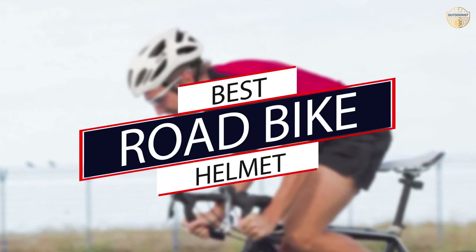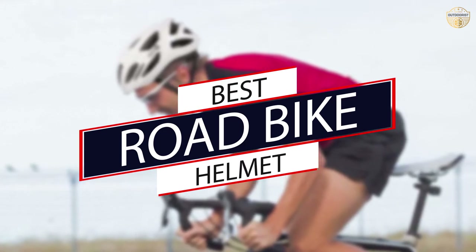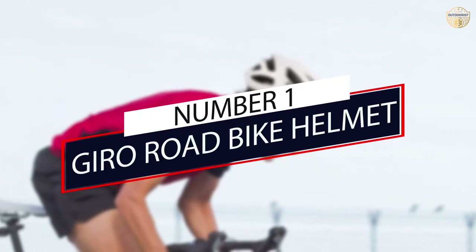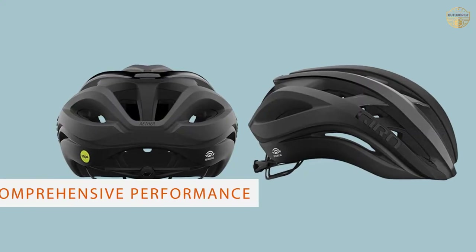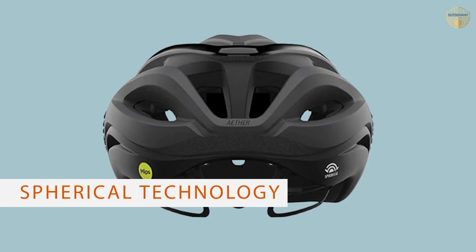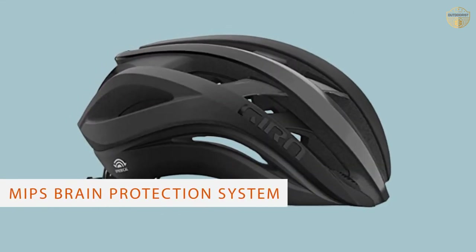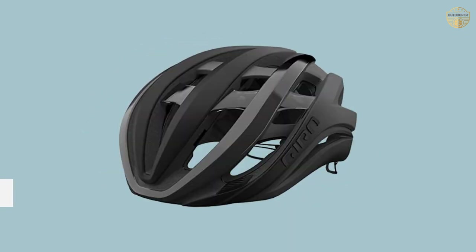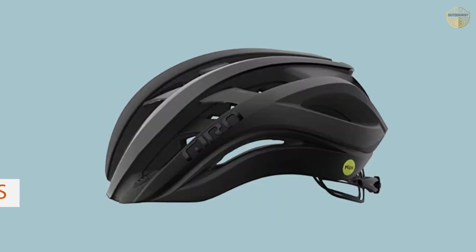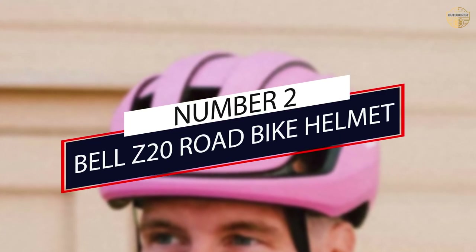The best road bike helmets balance comfort, aerodynamics, ventilation, and protection. Here's our selection of the best road bike helmets currently available in the market. Number one, most popular: the Giro road bike helmet. The Aether Spherical is, alongside the Synthe, the most advanced road bike helmet by Giro. Their MIP spherical technology is integrated between the layers of EPS foam, meaning comfort and ventilation are not reduced. The spherical technology redirects impact forces, providing a high level of protection, yet the helmet is still pretty lightweight at 0.58 lb (263g).